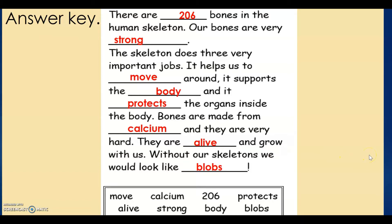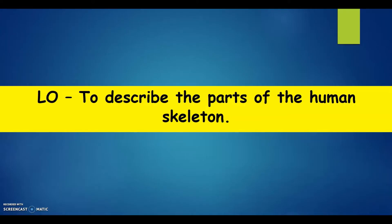Did you get all the correct answers? Well done. If not, stay tuned. Today's learning objective is to describe the parts of the human skeleton.